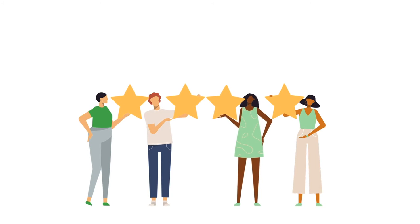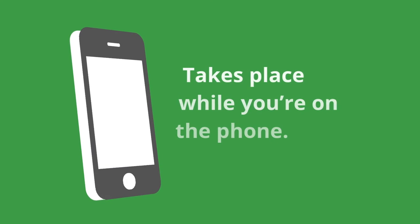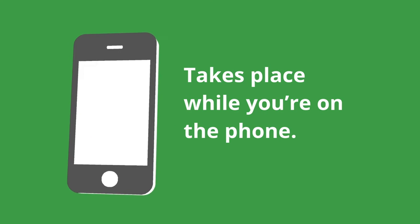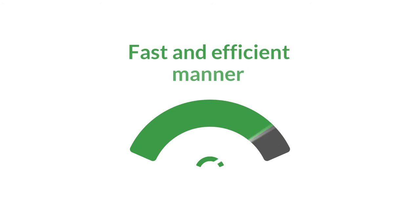Our client service center are so well-trained and experienced that the entire process, right through to a fix, takes place while you are on the phone. If not, we have a rigorous process in place to resolve your request in a fast and efficient manner.